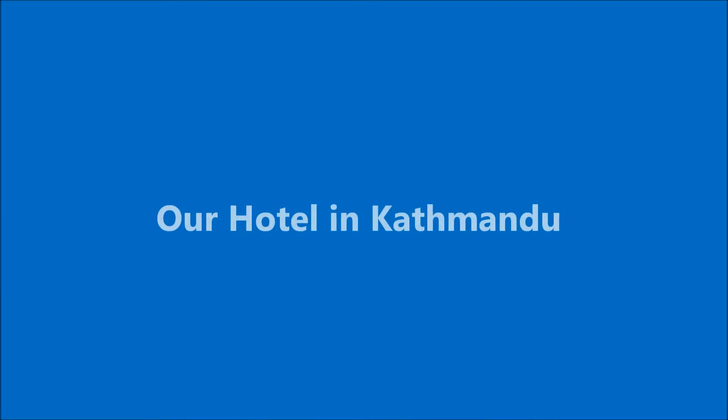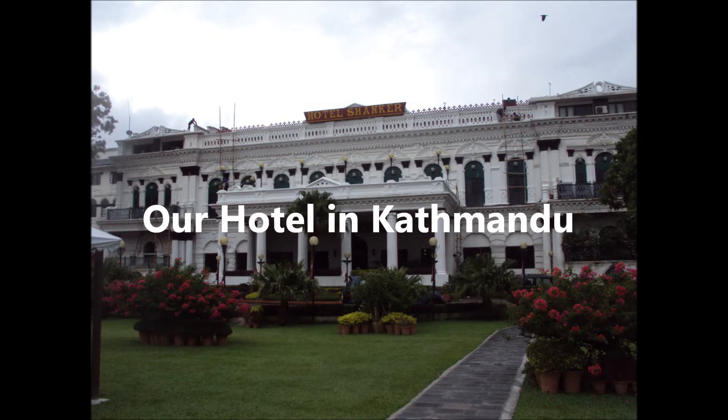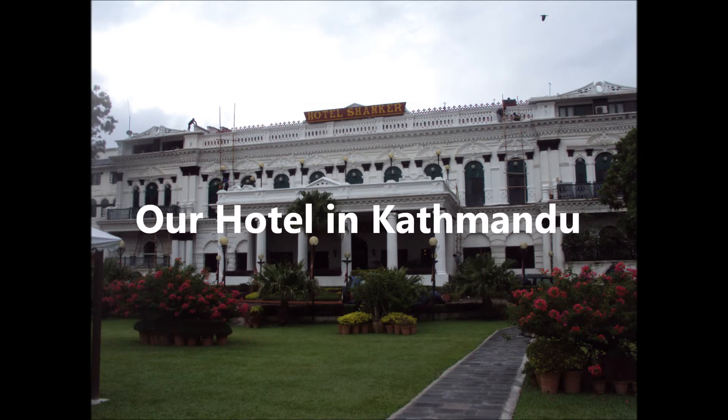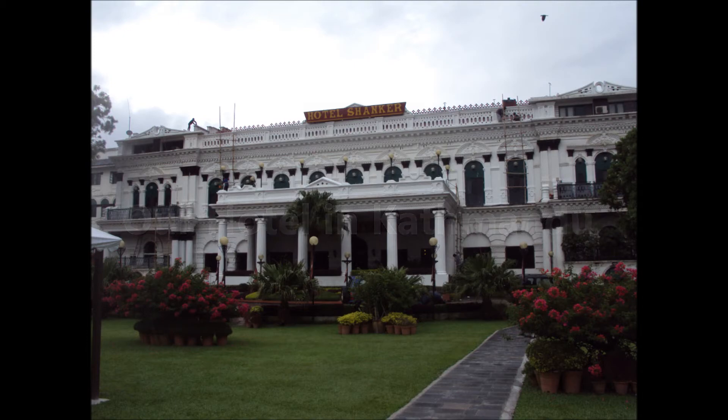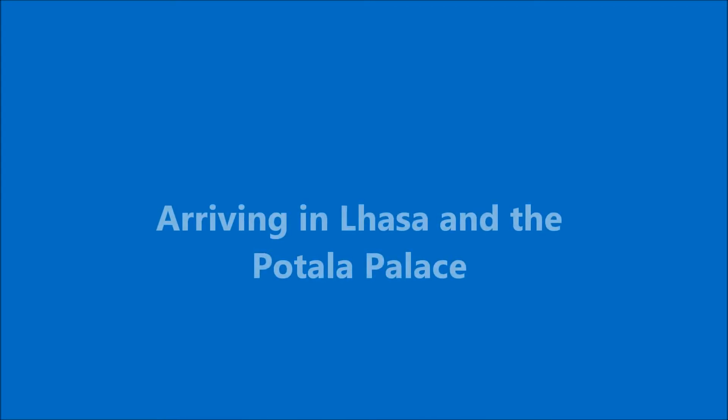Then it was back to our hotel. Our hotel was a very colonial-style hotel, as you can see. To start the tour in this palatial-type hotel was a great start, and it gave us a good contrast with regard to other things that were going to be happening to us over the journey.